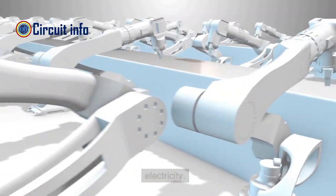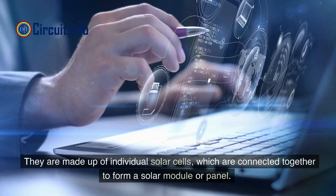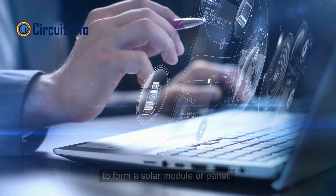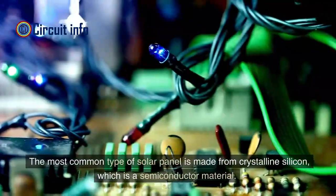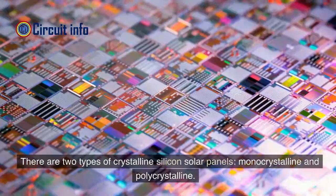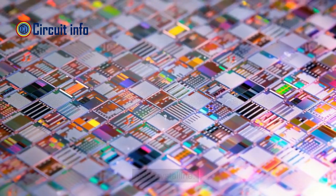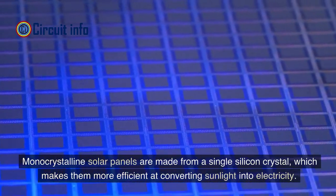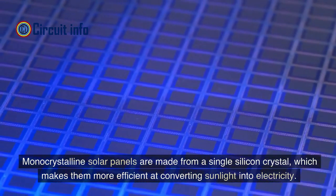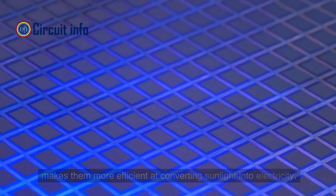Solar panels are made up of individual solar cells connected together to form a solar module or panel. The most common type is made from crystalline silicon, a semiconductor material. There are two types of crystalline silicon solar panels: monocrystalline and polycrystalline. Monocrystalline solar panels are made from a single silicon crystal, which makes them more efficient at converting sunlight into electricity.